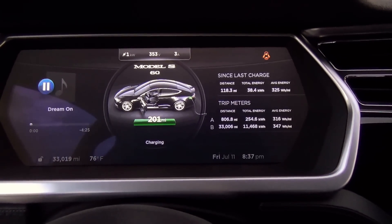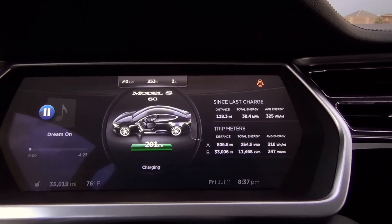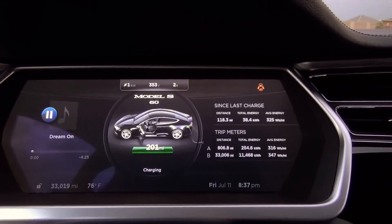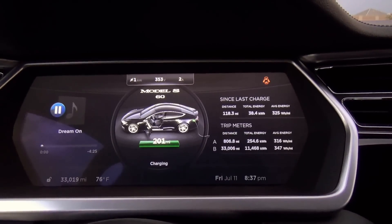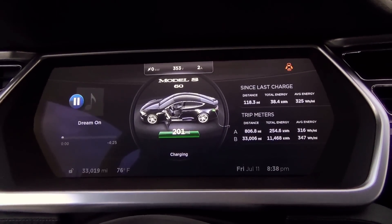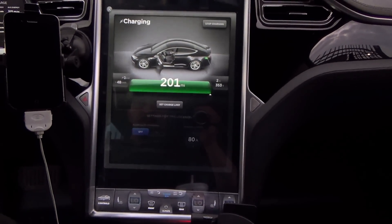We are at 33,000 miles, doing my range update on my 60 kilowatt pack, which is now one year, one month, one week, one day, eight hours and 37 minutes since delivery. My mileage is a little lower than you'd probably be expecting — my car spent a week at the service center over 4th of July for some minor things including the titanium tank mode upgrade.